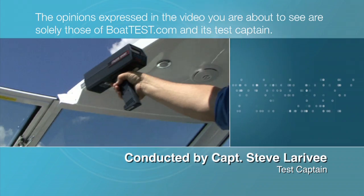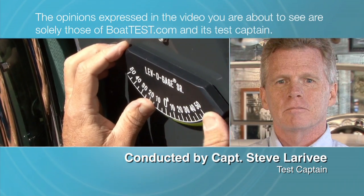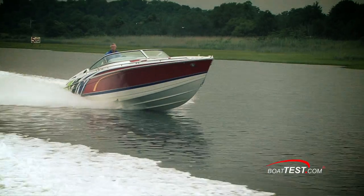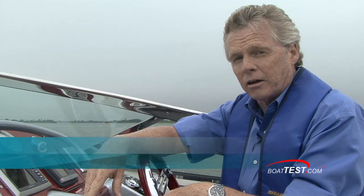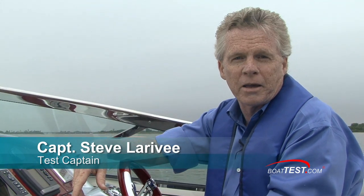The opinions expressed in the video you are about to see are solely those of BoatTest.com and its test captain. Formula decided long ago that they weren't going to compete in the high end of the go-fast boat's performance spectrum, but they were going to keep the speed while adding comfort and style. Let's see how they've done with the 353 Fast Tech. For BoatTest.com, I'm Captain Steve.